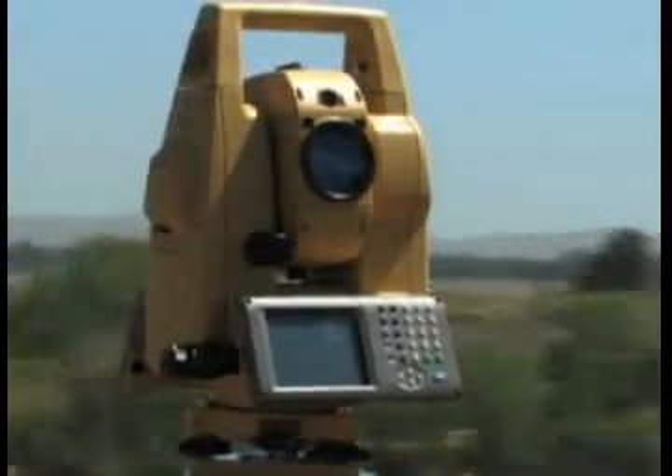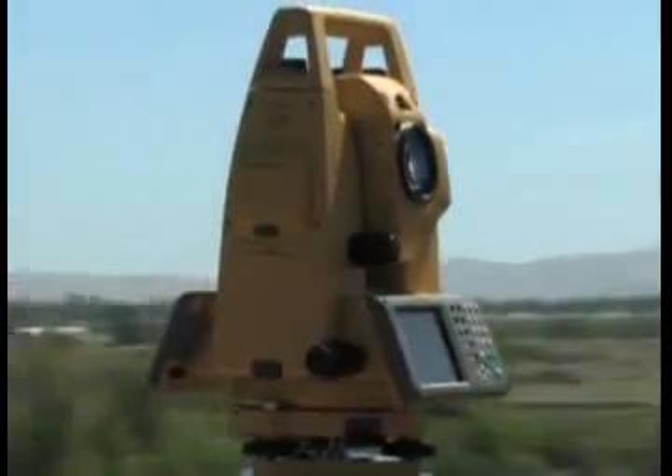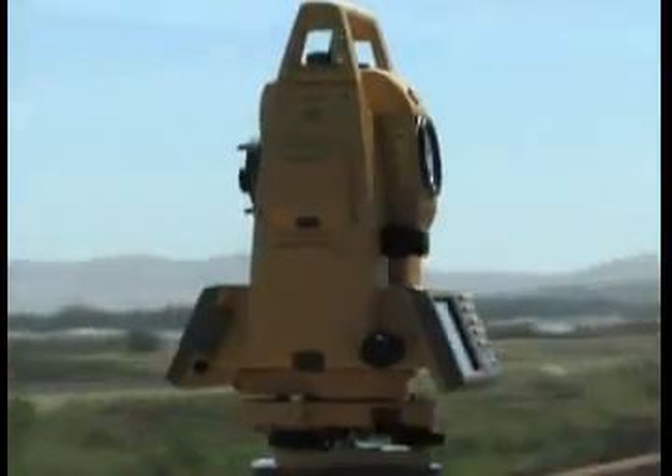Capture reality and make the most of it.